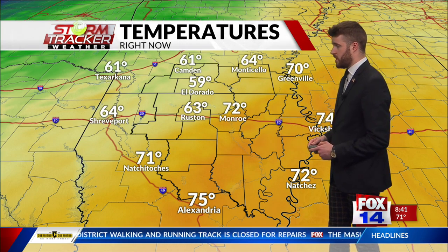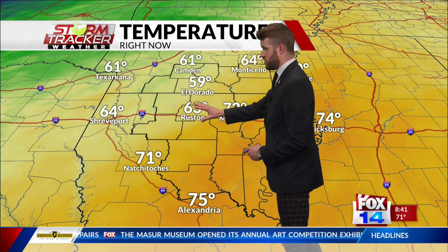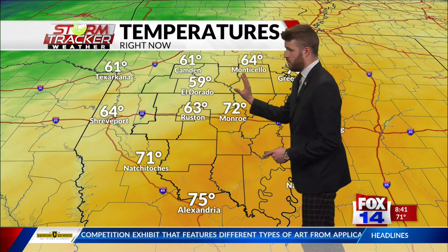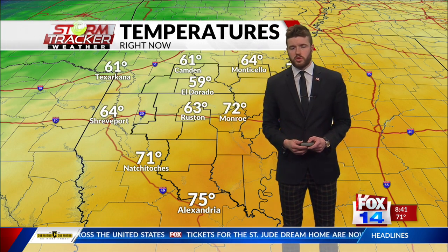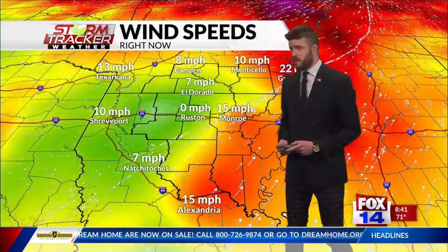Temperatures right now are above 70 degrees in Monroe and West Monroe. As you make your way toward the eastern side of the state it'll be a little bit warmer, but back towards the west it's actually a little cooler following the passage of the cold front. This is a relatively weak system and won't do much to our atmosphere or general pattern over the next few days.